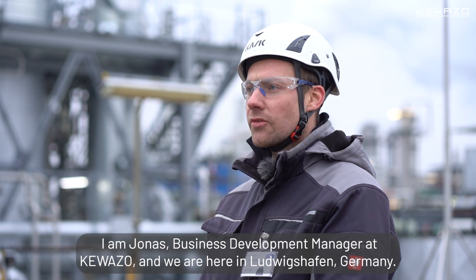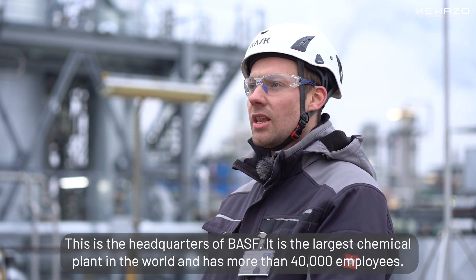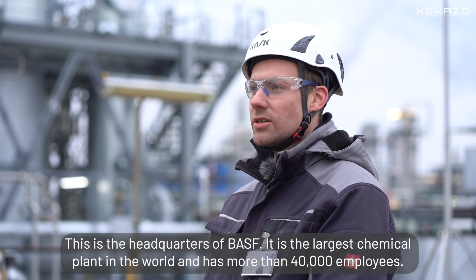Hi, I'm Jonas, Business Development Manager of GEWASO, and we are here in Ludwigshafen. This is the headquarter of BASF — the largest chemical plant in the world, with more than 40,000 employees.